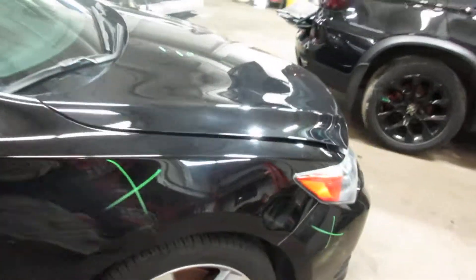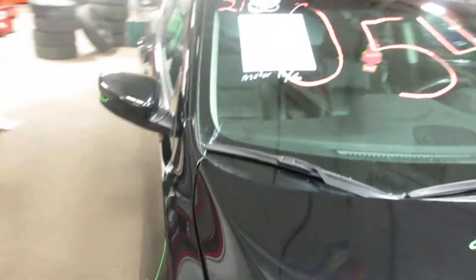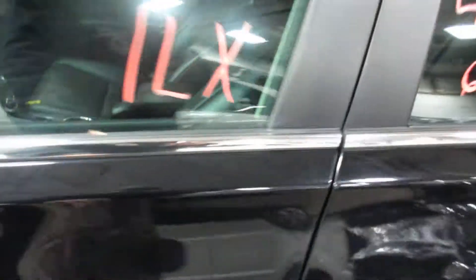It did come to us from a local auction. That's a black leather interior.